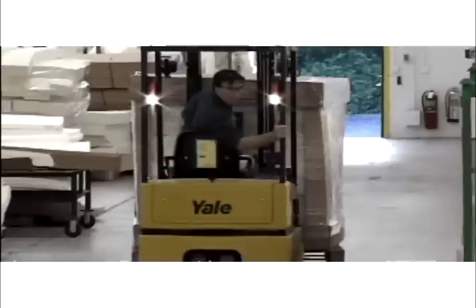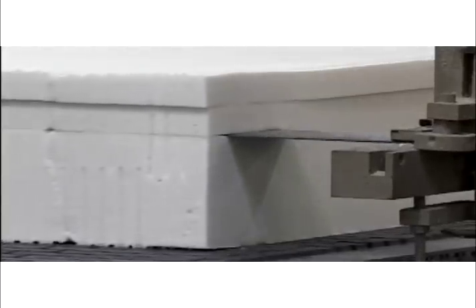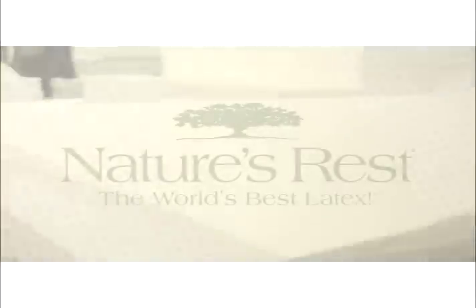Finished mattress cores are then transferred to our fabrication facilities across the nation, where they are cut and assembled according to customer needs.